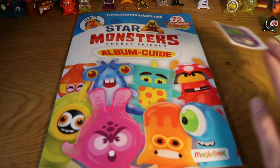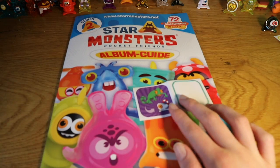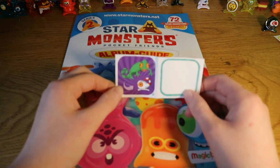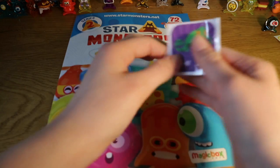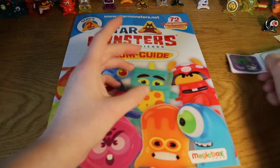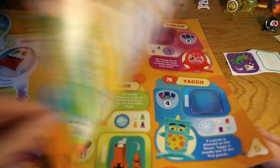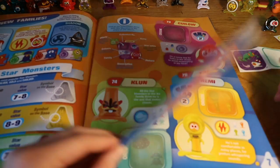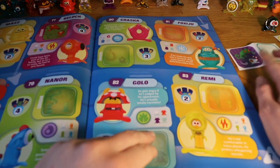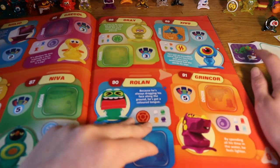Hey guys, welcome back to Waterless Toy Cabin. Today we have another Star Monsters sticker video. We just finished recording the first one because it takes such a long time before we make them — 10-minute video slots each. We left off with a chameleon person, and I really want to find him because it reminds me of our pet — we have a snow leopard gecko and it looks quite a lot like that one.